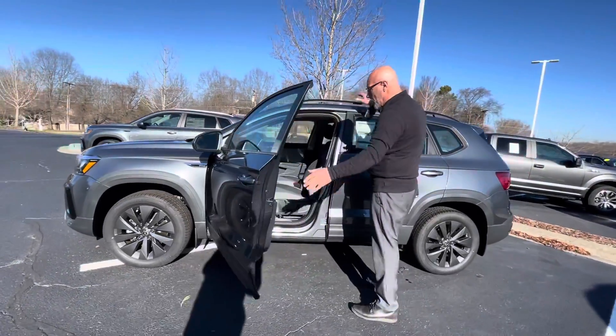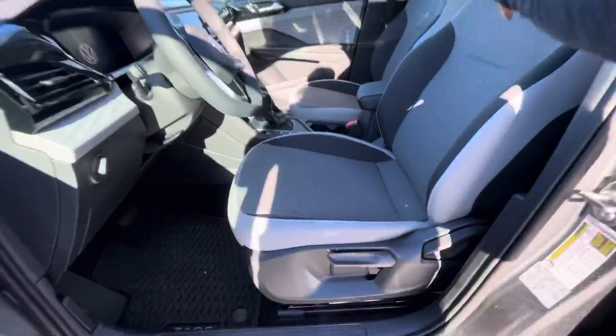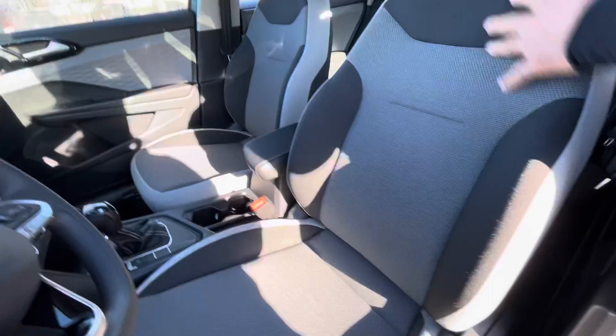It has a nice interior. The Taos S has a cloth interior. This one happens to be gray with black accents.